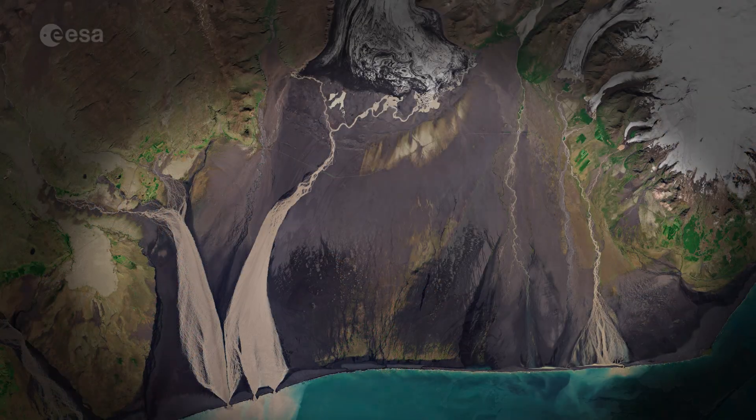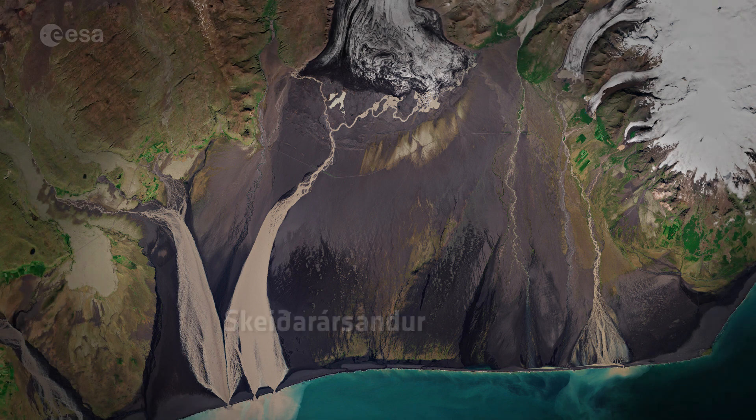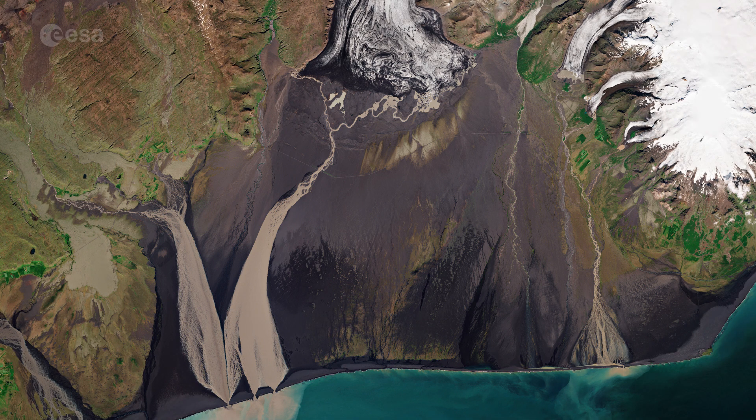Skeiðarársandur, the large area of black sand, extends for around 1,300 square kilometres and was formed as the glacial rivers in the area washed ash and ice towards the sea.